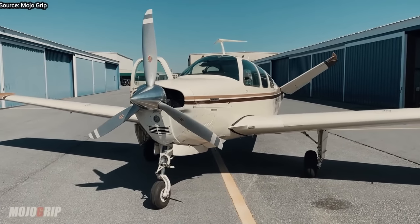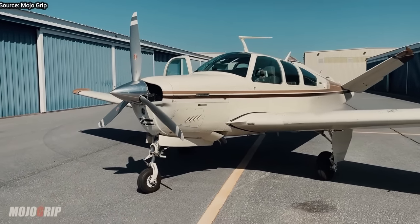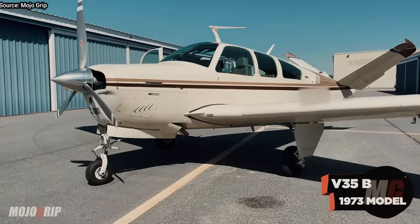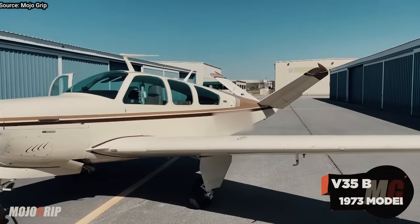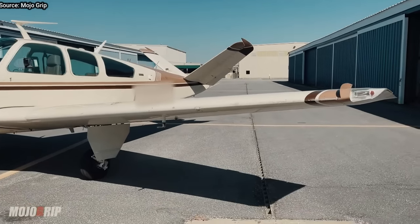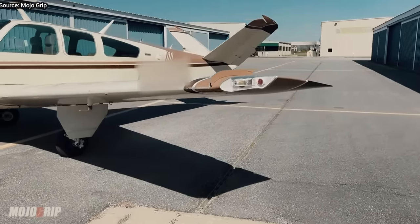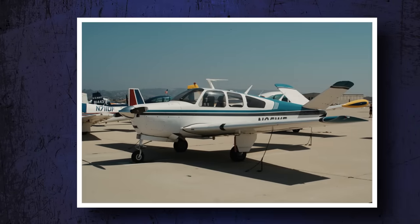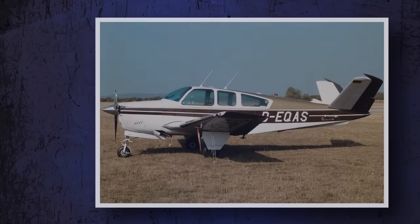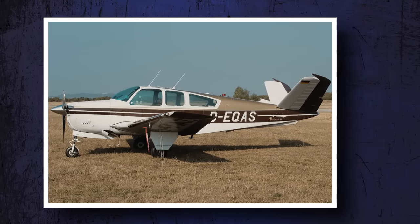To get one in great condition that probably won't need work for years, you could be looking at $70,000 to $100,000, which sounds like a lot until you start comparing it with what you'd have to spend to get comparable performance in a new plane — then the value becomes clear. There's a 1970 model listed for $150,000 on Controller.com, but on average they sell for anything between $200,000 and $350,000.